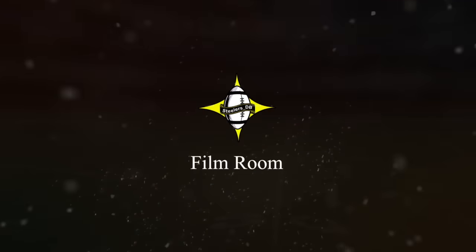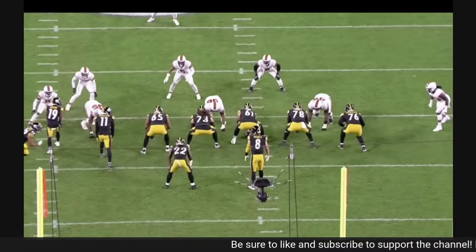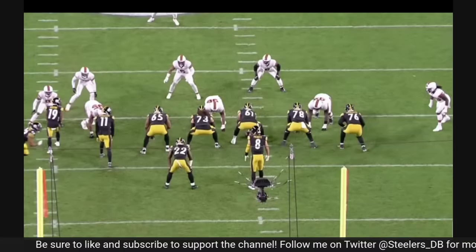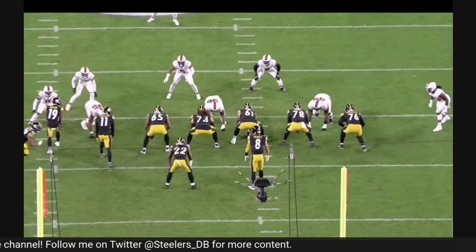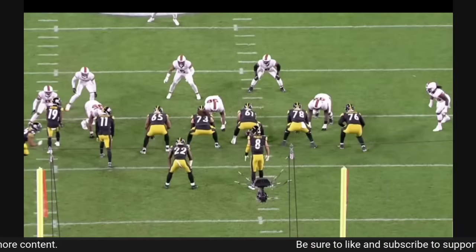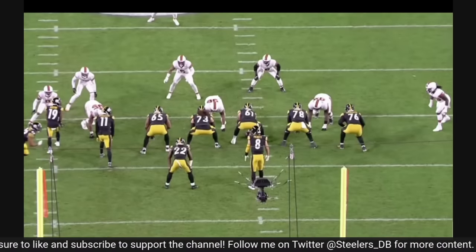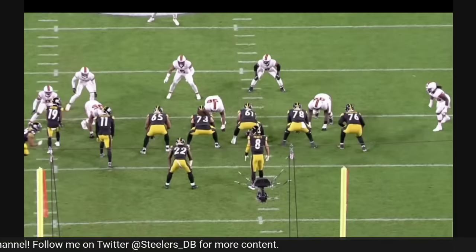What's going on everybody, welcome back to the channel. Today we're going to be looking at some Steelers run game film, trying to explain some of the things I'm seeing on tape and why the Steelers run game is struggling so much so far this season. They're 31st in the NFL in success rate — definitely something they need to get fixed moving forward. Please make sure to like the video, subscribe to the channel, drop a comment — all that stuff is greatly appreciated.